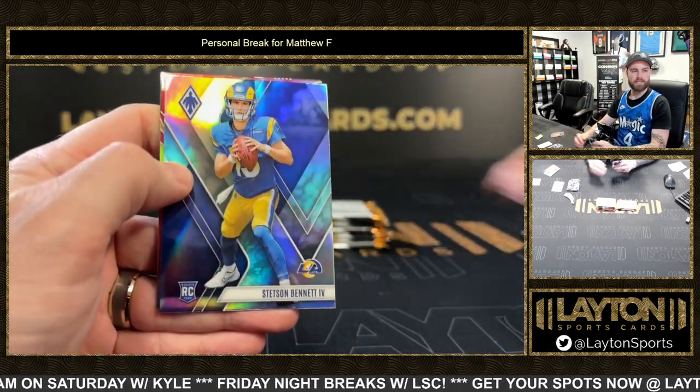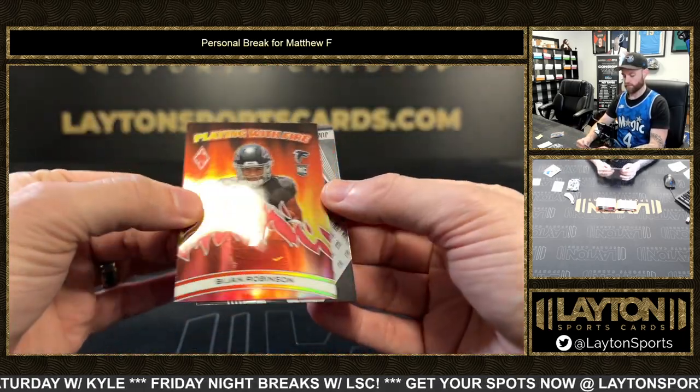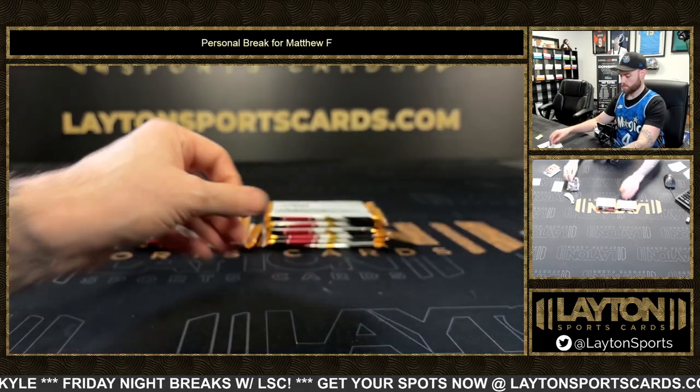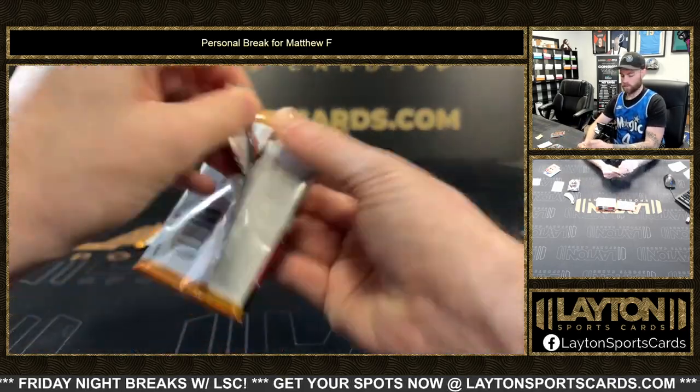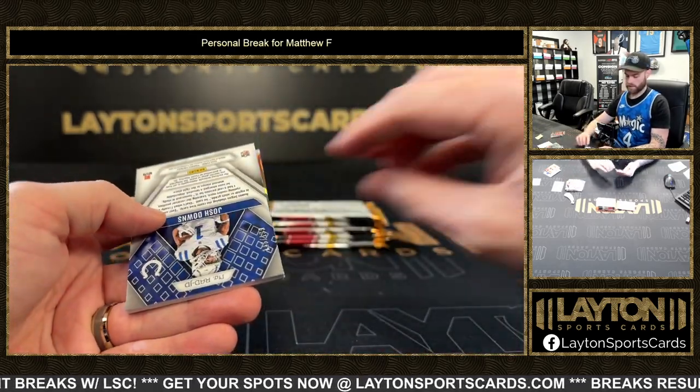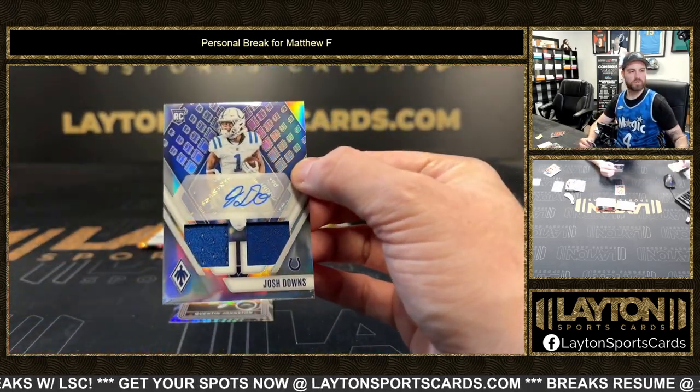Silver rookie Stetson Bennett the Fourth. Red Playing with Fire Bichon, now to 199. Still looking for hits — got one here. And it is Josh Downs to 199, rookie dual jersey autograph.